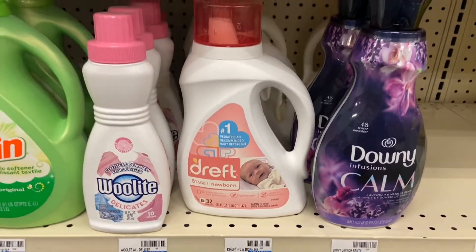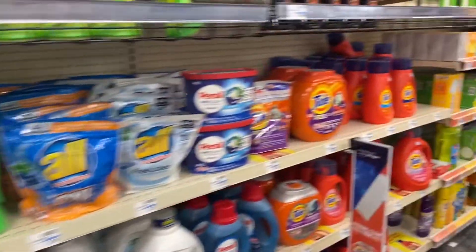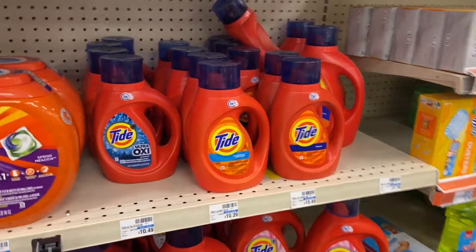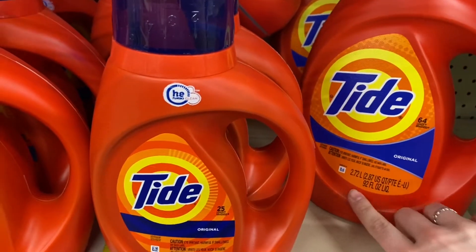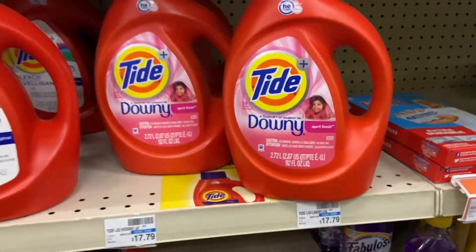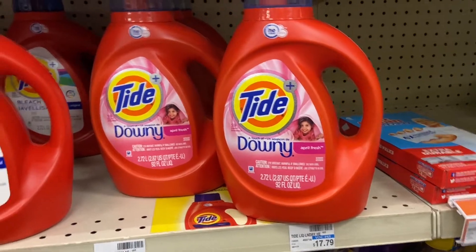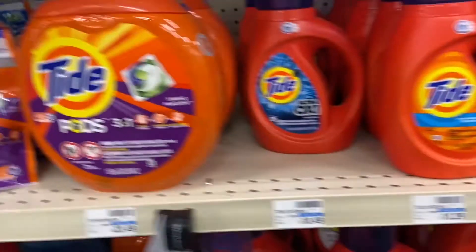This is part of the spend-$40-get-$10 deal. Buy two Tide liquids 92 to 100 ounce, the pods 21 count, or Dreft 50 ounce — you can mix and match. They're $11.94 each. Use a three-dollar digital coupon; there was one for Tide and there are also three-dollar internet printables usually on the P&G website for Dreft and Tide.